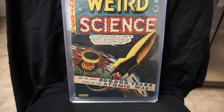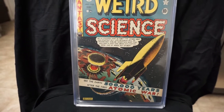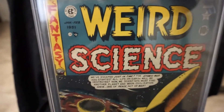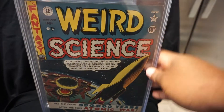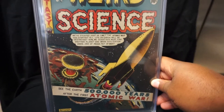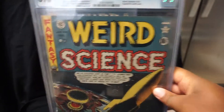We have Weird Science number 5 from 1951. This is a classic atomic explosion cover by Al Feldstein. Definitely one of my favorite Weird Science covers. Nice 6.0. Really glad to have this one — I actually have another copy too that's raw.